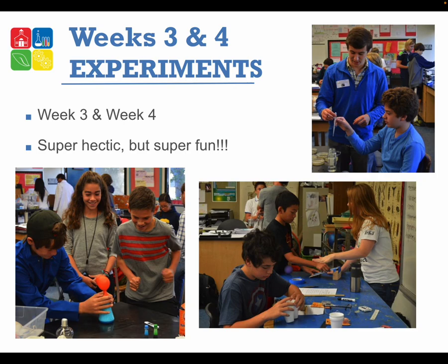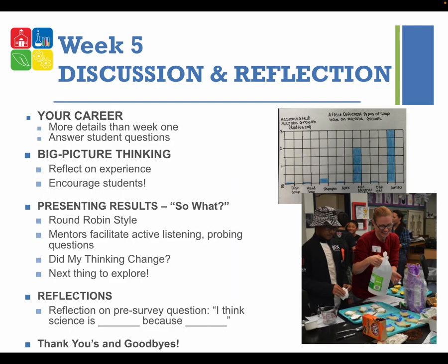Weeks three and four are experiment times — hectic but fun, and they'll go by really quickly. Wear comfortable clothing you don't mind getting dirty. We'll be in and out of the lab, inside and outside. Come to week three with a bit of a battle plan — after week two you'll know what your students' experiments are. Think about who needs lots of help, who's more independent, who needs to be where, and most of all be flexible.